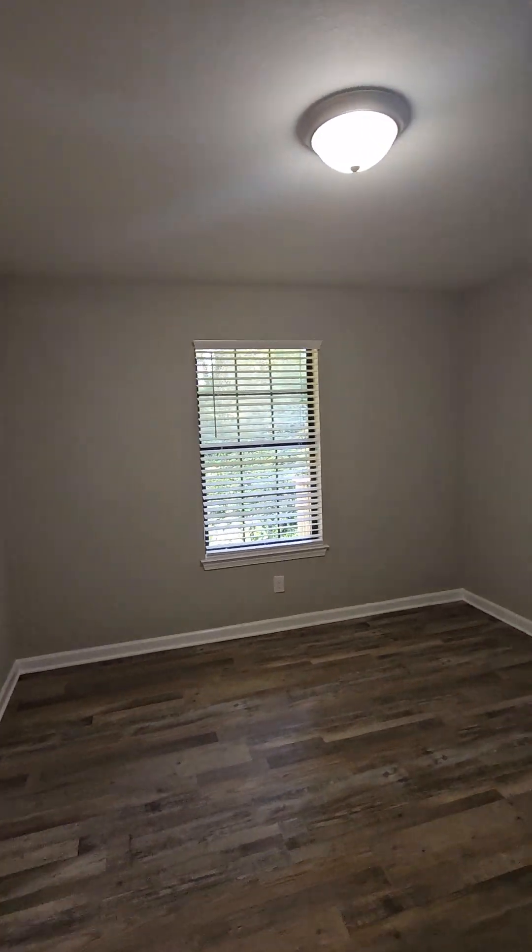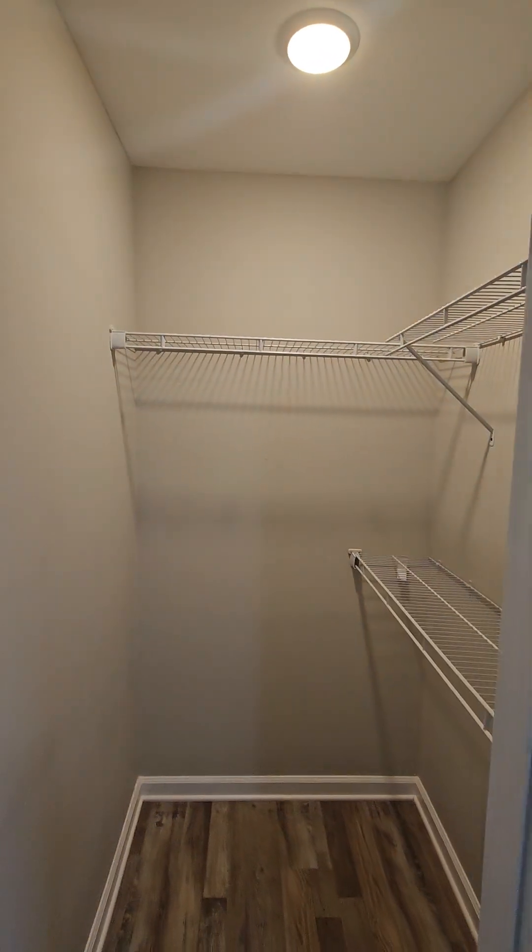This is the second bedroom. They've even gotten rid of the popcorn on the ceilings. This has a nice little walk-in closet.